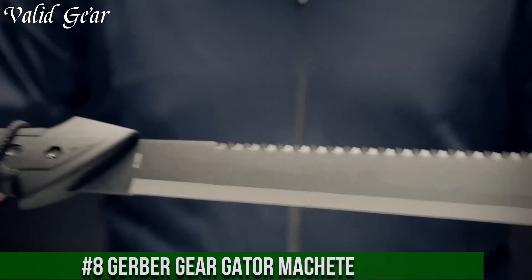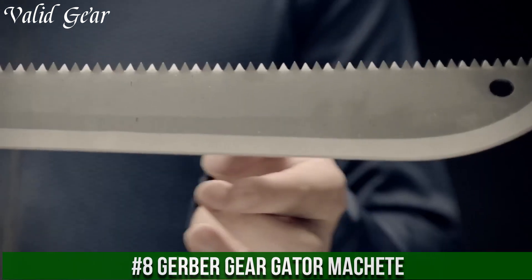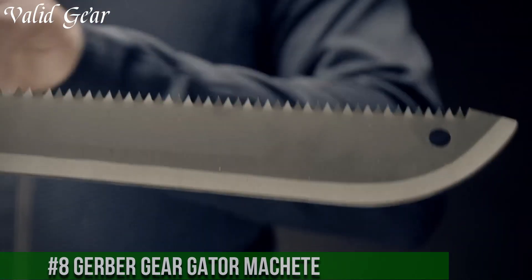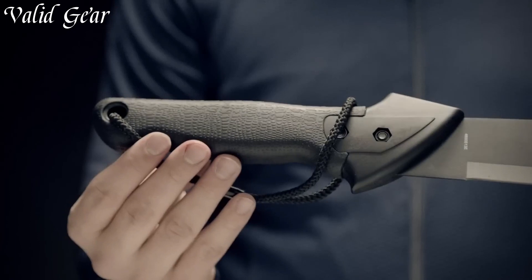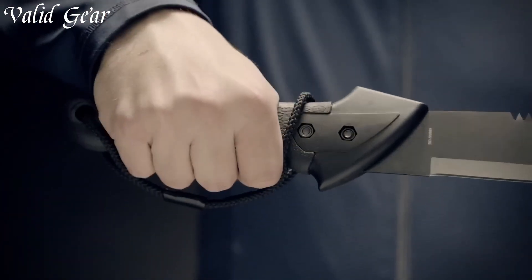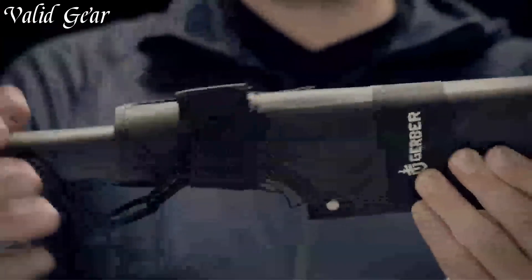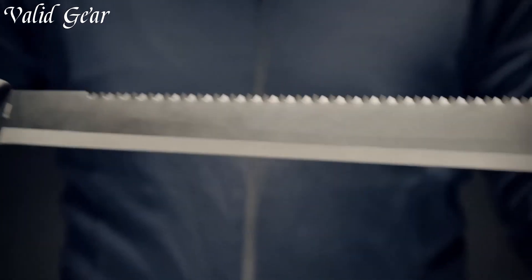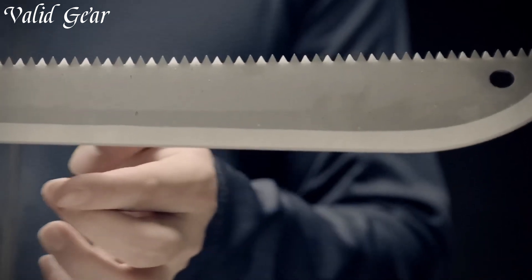Number 8. Gerber Gear Gator Machete — a fusion of precision engineering and outdoor prowess. Crafted for versatility and durability, this machete embodies the spirit of adventure. The 15-inch fine-edged blade, forged from high-carbon stainless steel, effortlessly powers through dense foliage and stubborn brush. The saw blade on the back adds an extra dimension to its functionality, allowing for efficient cutting through larger branches and woody vegetation.